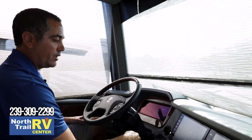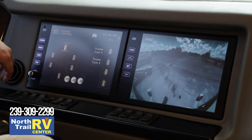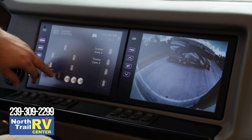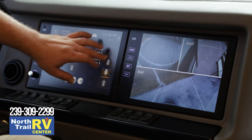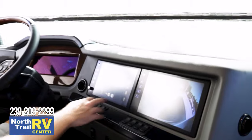Sirius XM radio is all pretty standard. And the HD 360 cameras — click on it here to show the 360 view around the coach and several backup camera views: longer distance, shorter hitch distance, and more. All HD 360-view cameras, which is great.